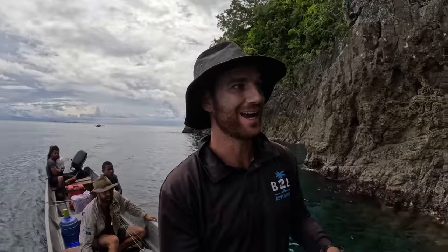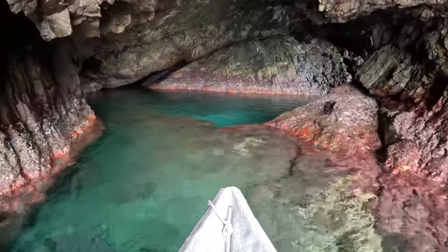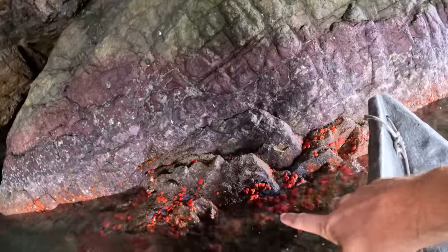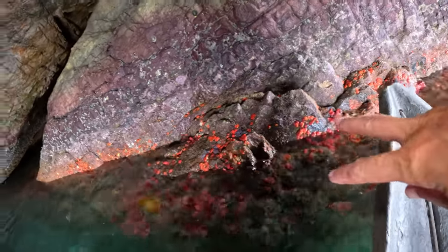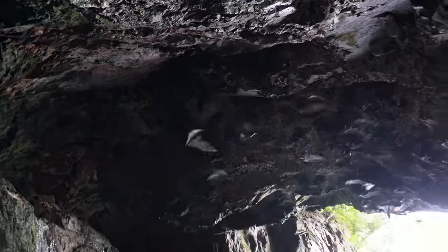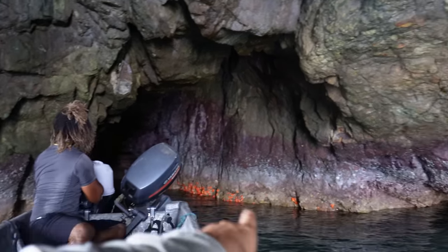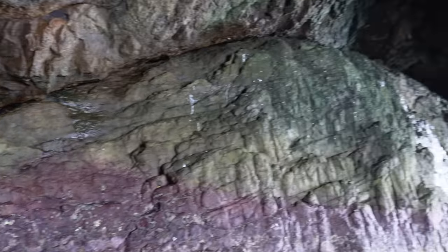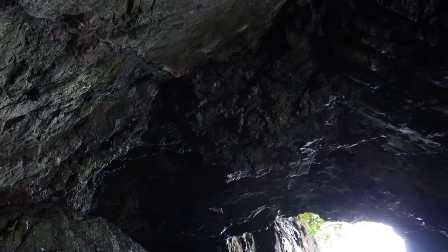We're just nosing up into this cave and you can hear — I think there's a heap of bats in here. Look at the bright orange coral growing here, amazing colours. And there's bats just scooting around all through here. The baby bats are up in the back of that cave and when they grow older, they move up and nest at the top.